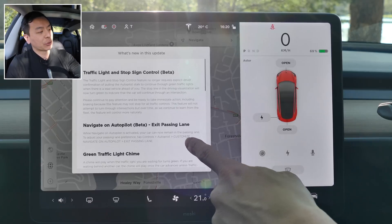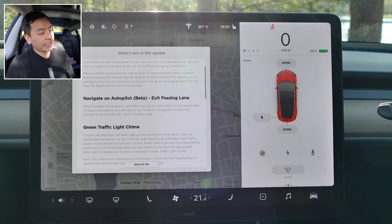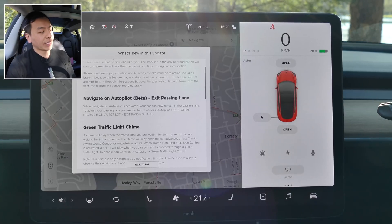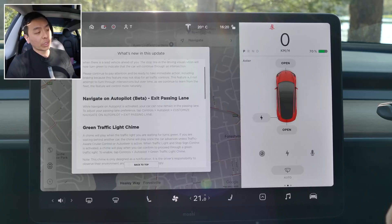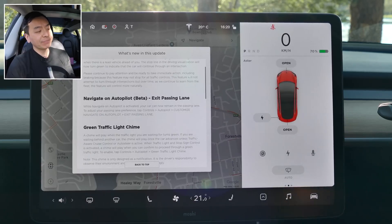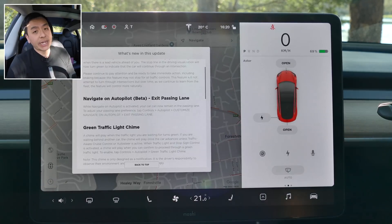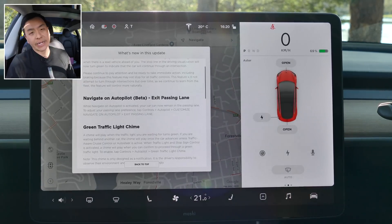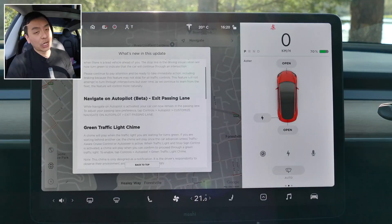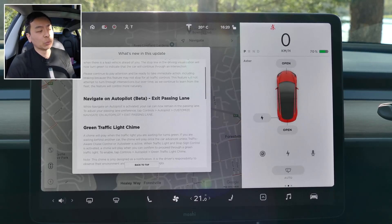The next feature in this update is navigate on autopilot exit passing lane. While navigate on autopilot is activated, your car can now remain in the passing lane. To adjust your passing lane preference, tap controls, autopilot, customize navigate on autopilot, exit passing lane. What I'm reading here is that once the car overtakes, it will actually stay in the overtaking lane — something I can't see myself using much, as I prefer the middle or left lane. In Australia we drive on the left-hand side, so the right lane is our passing lane. We'll give it a test, but it's probably not something I'd use too much.